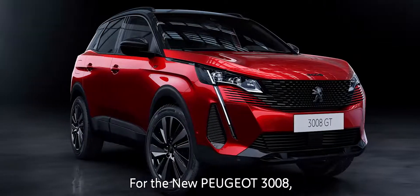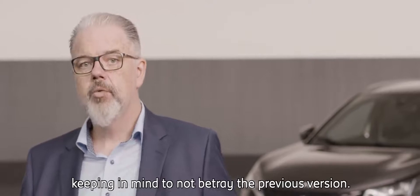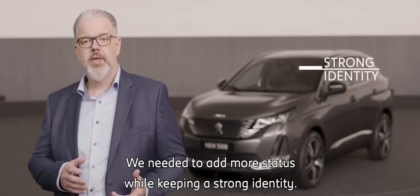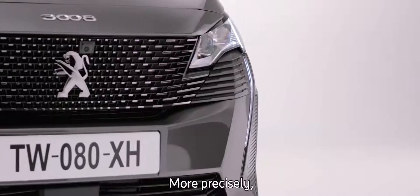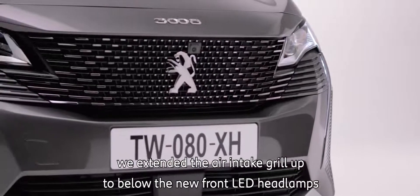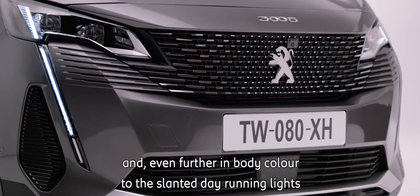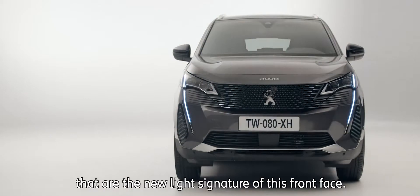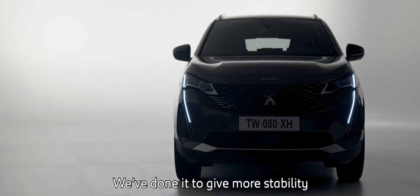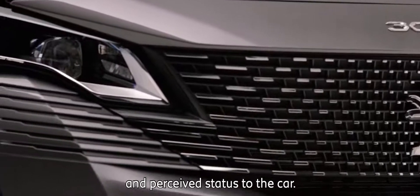For the new Peugeot 3008, we managed a drastic transformation of the front face, with a design intent to not betray the previous version. We needed to add more status while keeping a strong identity. More precisely, we extended the air intake grille up to below the new front LED headlamps, and even further, in body color, to the slanted daytime running lights that are the new light signature of this front face. We've done it to give more stability, perceived width, and status to the car.